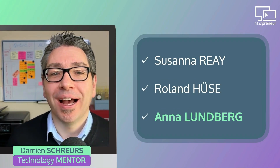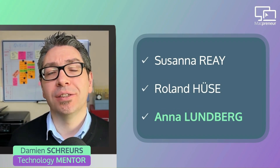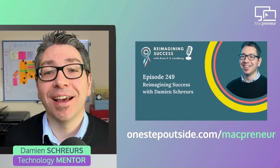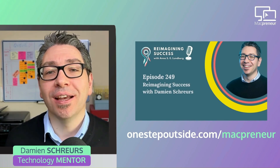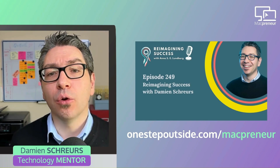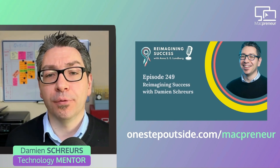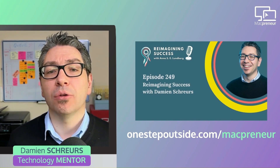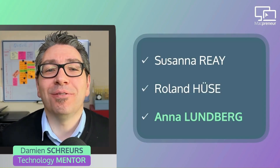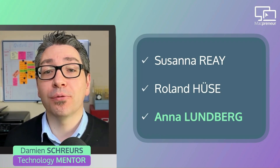Last but not least, Anna Lundberg. I met Anna in the Youpreneur Incubator too, and in addition to her coaching activity, she produces the Reimagining Success podcast. Anna interviewed me back in summer 2023 — head to episode 249 to discover my journey from traditional employment to entrepreneurship. For the video version, visit onestepoutside.com/Macpreneur. When it comes to the finance side of her business, Anna will share how she uses FreeAgent too.